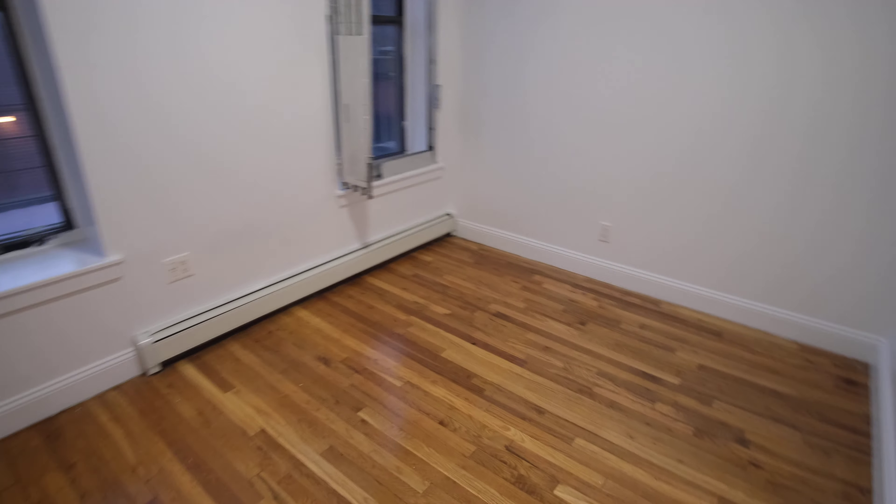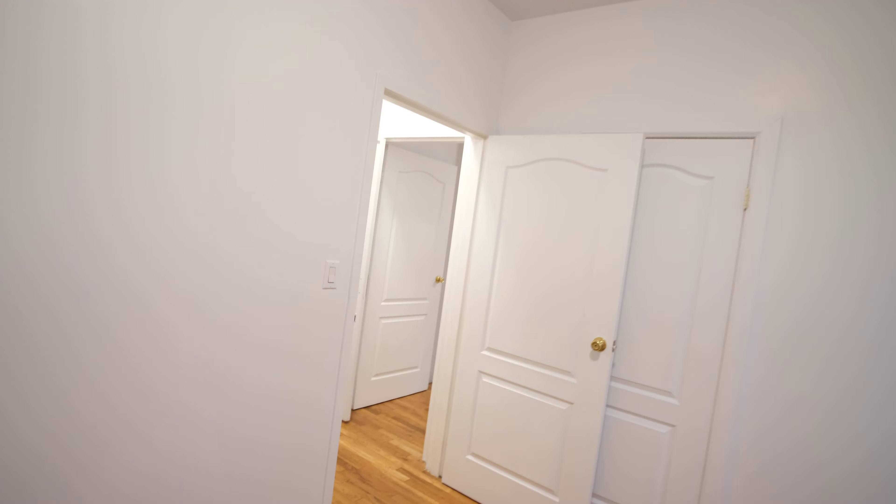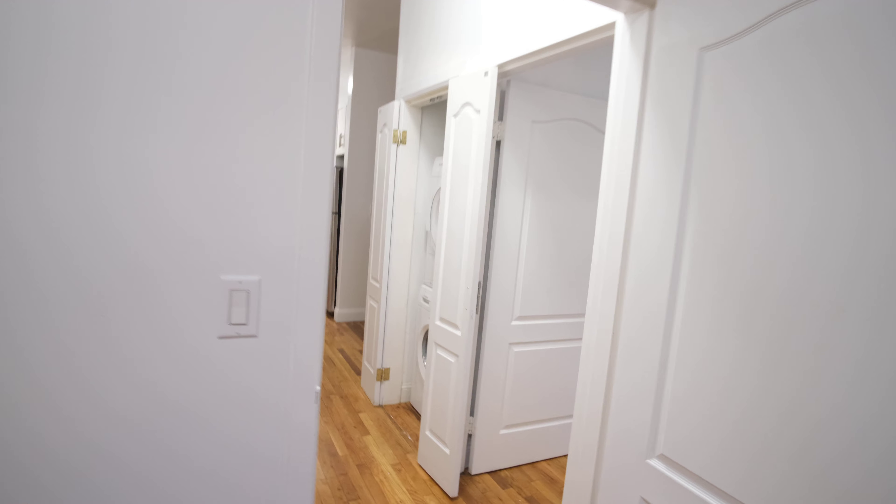Now let's go to our main bedrooms. Both rooms are an even size with closet space and plenty of windows. Looks like we're getting good light now, even though it's a little sunset. I can imagine during the summer hours when it's not dark at 3 o'clock — it's beautiful, gets you some nice light.